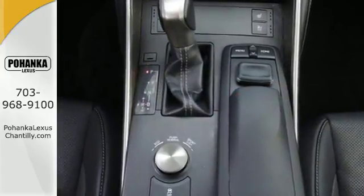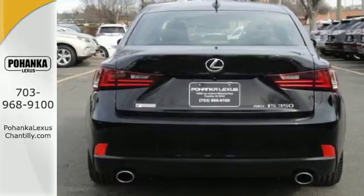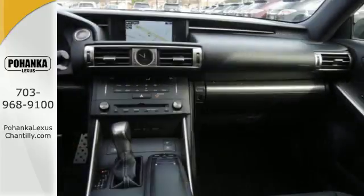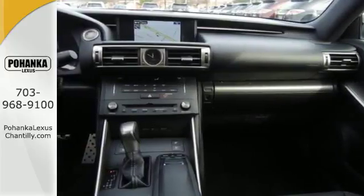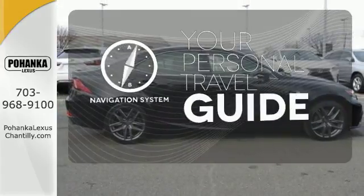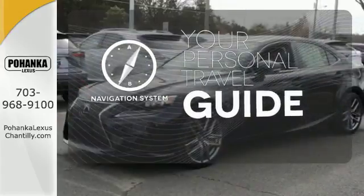Smart access with push-button start pulls back the curtain. Drive mode select sets the stage. Voice command with enhanced Bluetooth puts you in control, and high-intensity discharge headlights with 10 standard airbags make sure each story ends happily ever after. It comes with a navigation system to easily guide you to your destination.